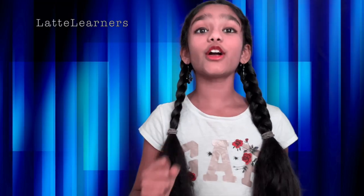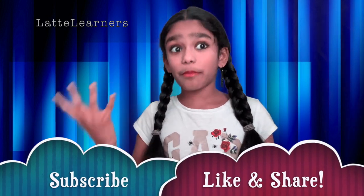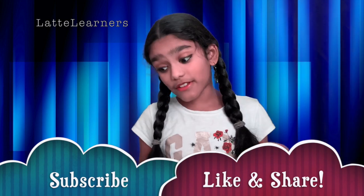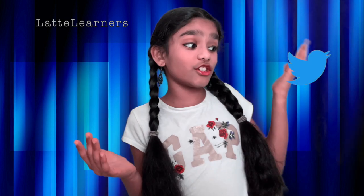Before I move on, please remember to subscribe, like, and share Lacta Learners. The people who did it, thank you a lot. The people who didn't, now's the time to do so. Also, please remember to smash the like on Lacta Learners' Facebook page and follow Lacta Learners on Instagram and Twitter.